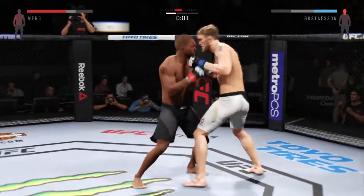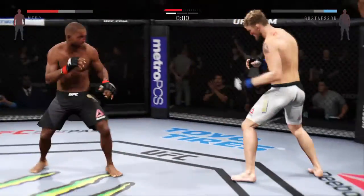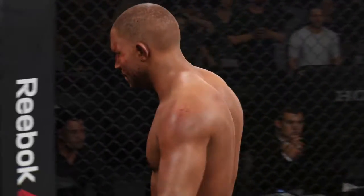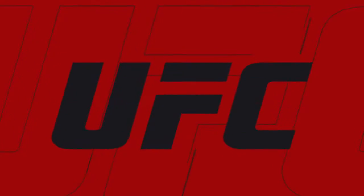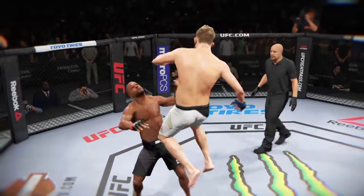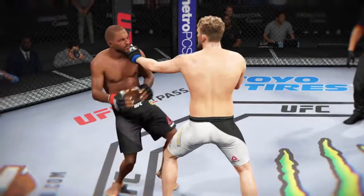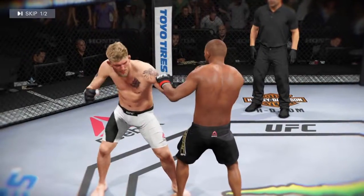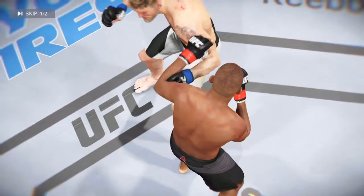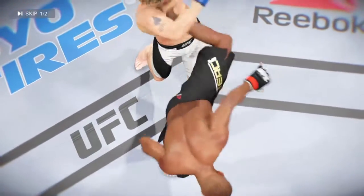Powerful kicks! Five minutes in the books — round one complete. Alexander Gustafsson's ears are ringing for more than the bell that just saved him. He got stunned right at the end of that round without question. Here's a devastating kick that does some serious damage — let's look at that from a different camera.